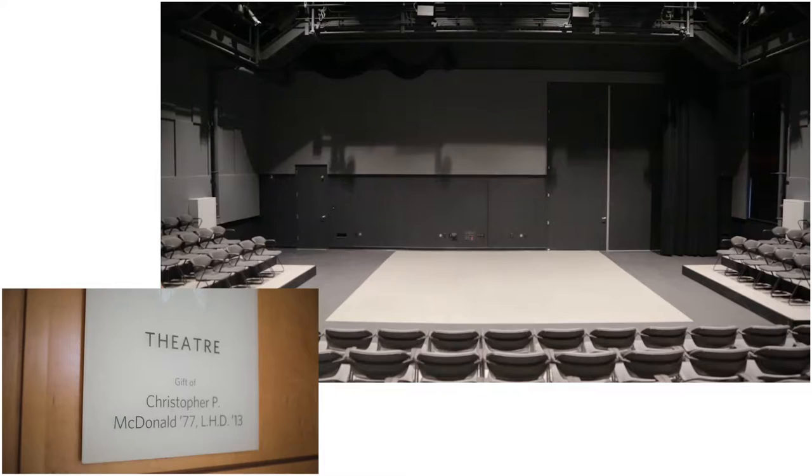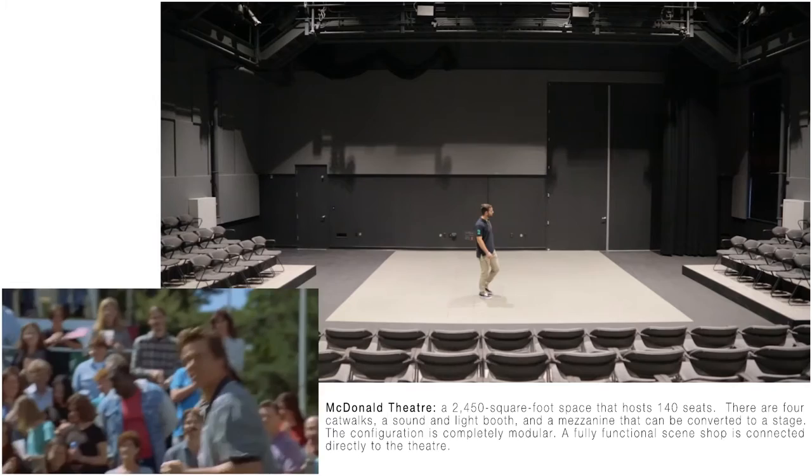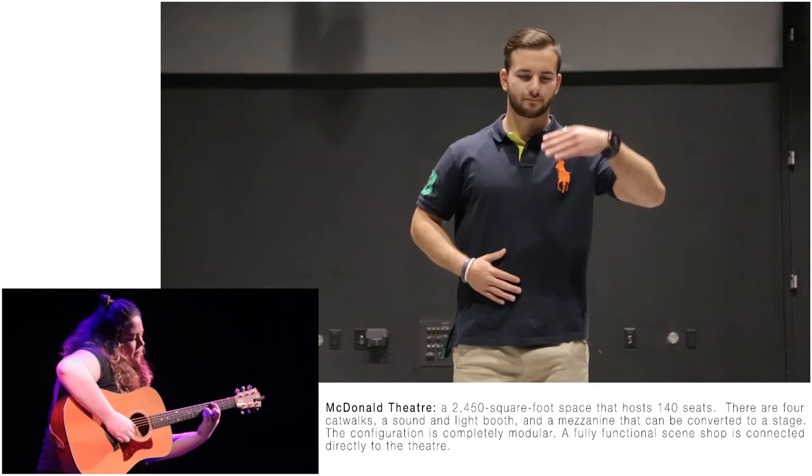McDonnell Theatre. Named after actor and alum Chris McDonnell, this place has all the character of the man himself. Hosting everything from Shakespeare to social justice group Mosaic New York, the McDonnell Theatre is sure to launch new acting careers.